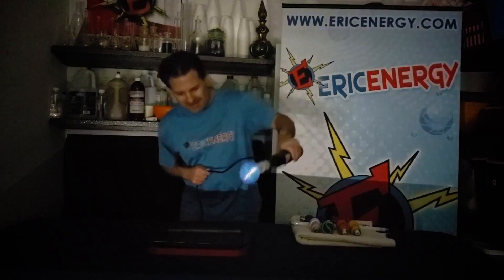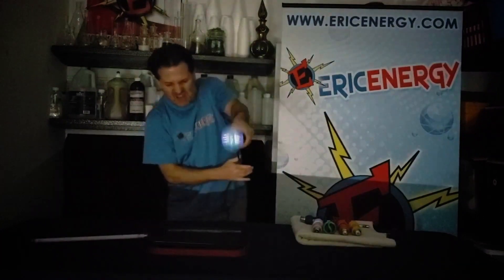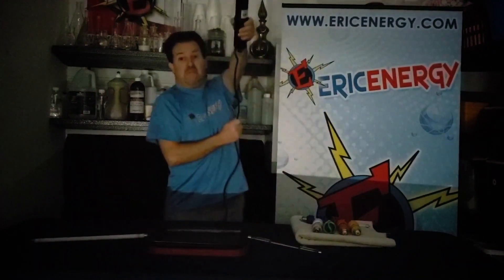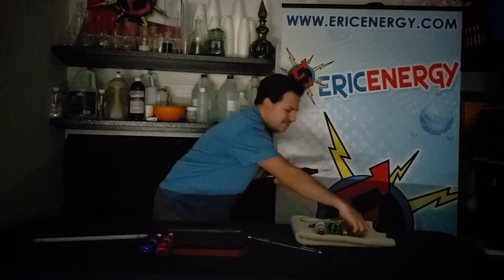Lights, please. [Crowd reacts excitedly during the lightning demonstration.]